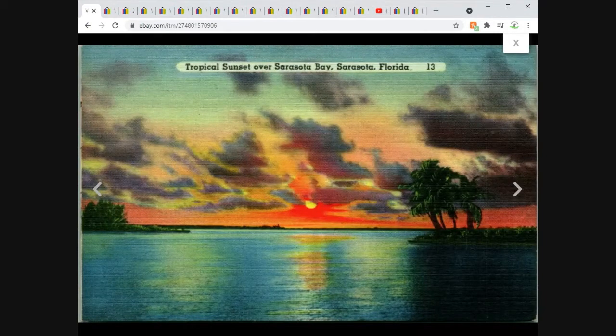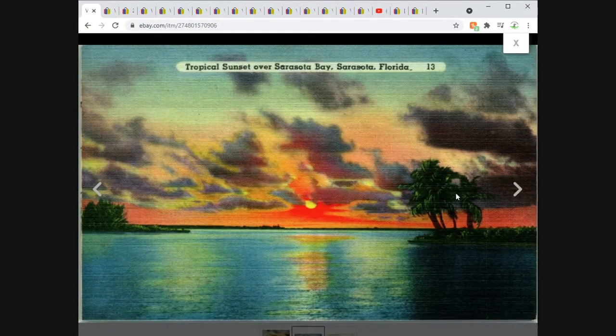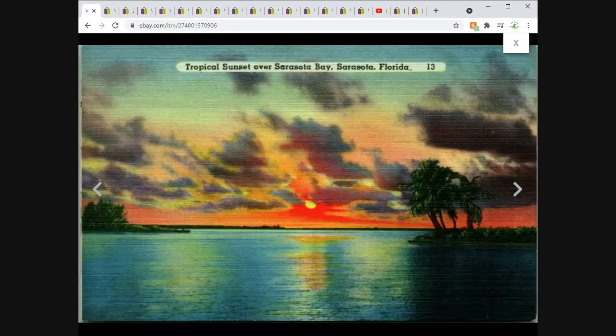Tropical Sunset over Sarasota Bay, Florida. I think focusing on the nice colors in the first thumbnail view probably helped this one out. It's definitely very common, but it sold for $7 with free shipping.